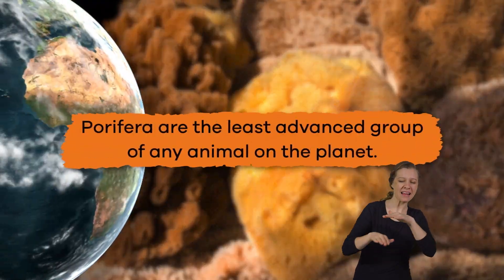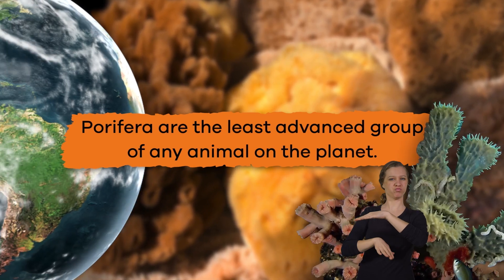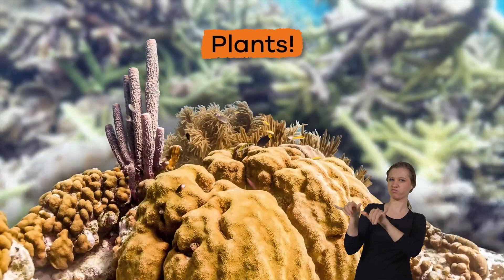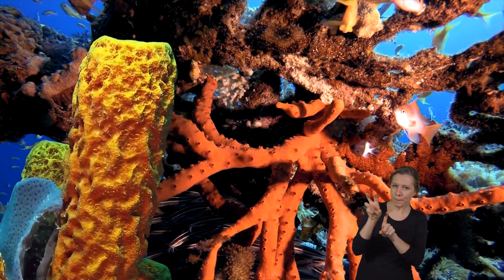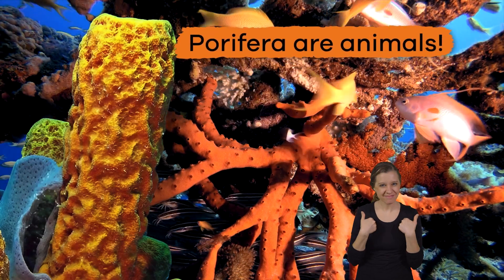First, Porifera are the least advanced group of any animal on the planet. In fact, for many years, scientists thought that Porifera were actually plants. It wasn't until they observed these creatures drawing in food to their bodies that they realized that Porifera are animals.